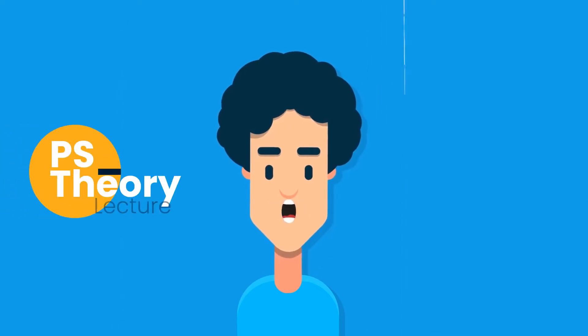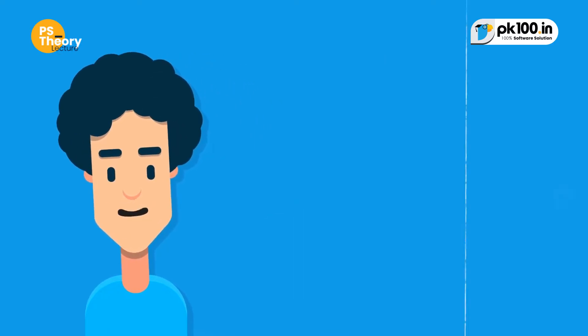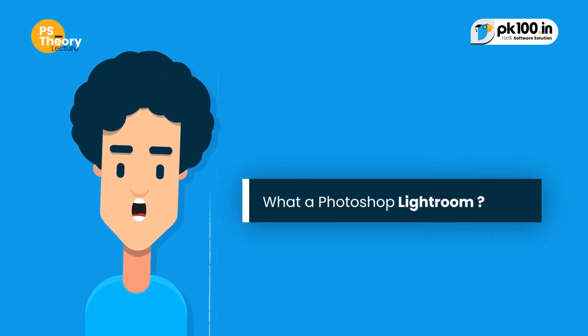Hi guys, welcome to the Photoshop theory series on PK-100. Today's question is: what is Photoshop Lightroom?